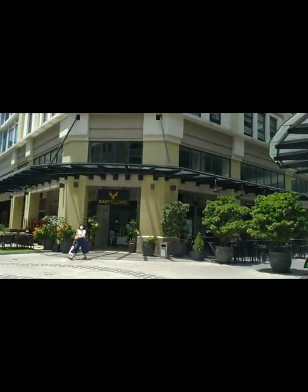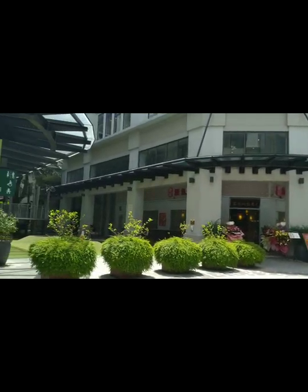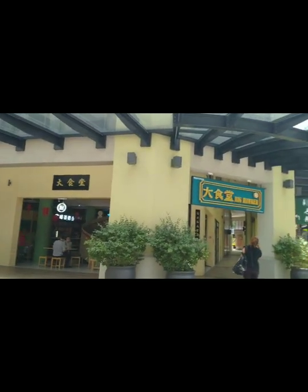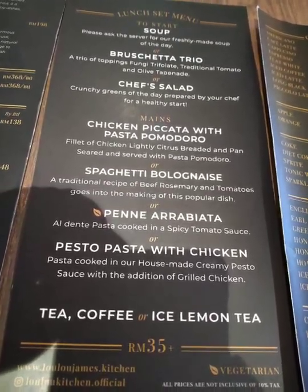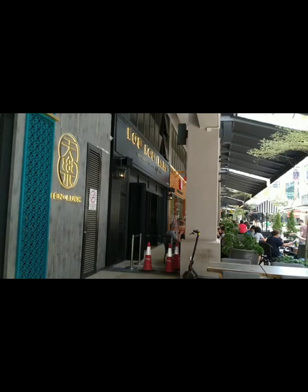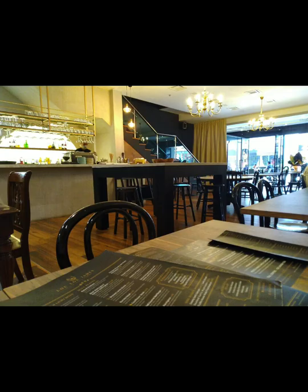Bon Appétit! Next, we're gonna have the set lunch at Laulau James Italian Kitchen at Arcadia Plaza in Desert Park City. The variety of choices on this menu is quite limited. It's a two-course meal that comes with a drink, priced at 35 ringgit plus, which is quite a good deal.